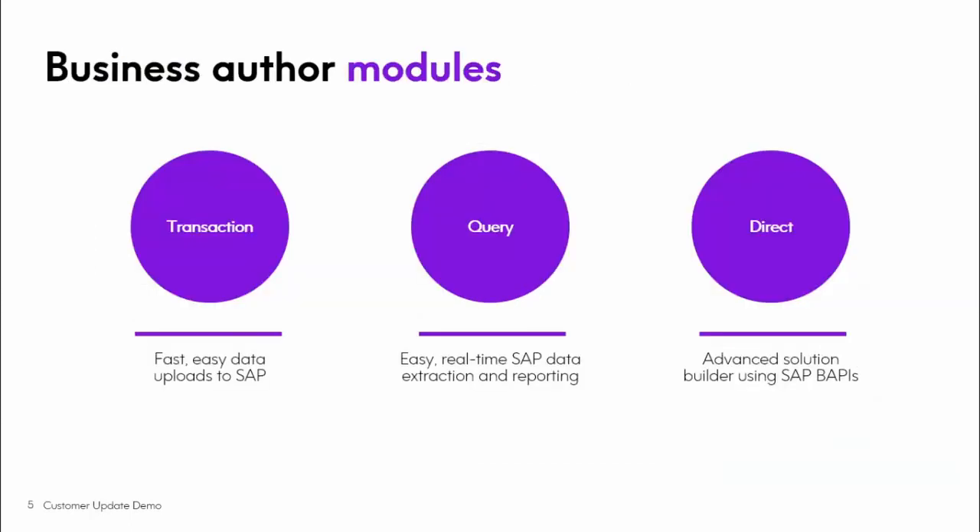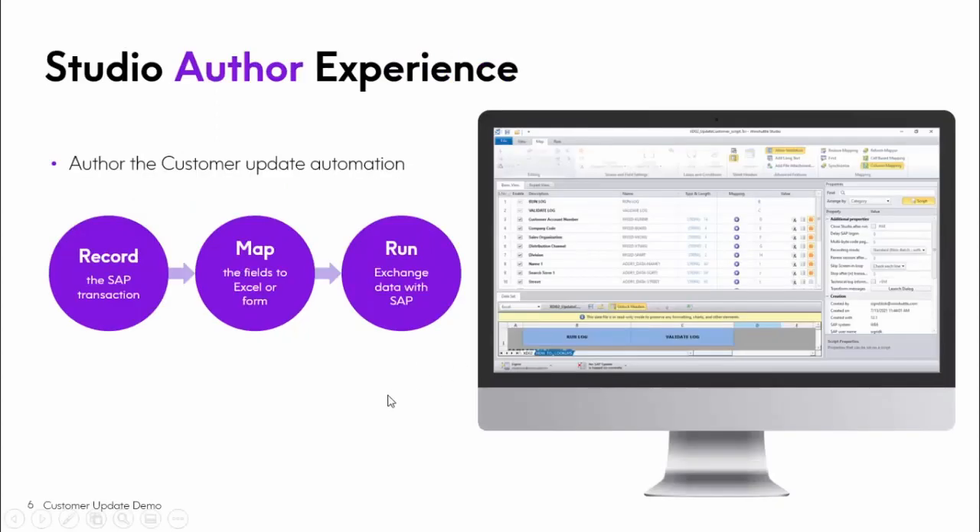Our customers prefer a business-friendly tool like Excel to interact with SAP. From the business author side, we have three modules as part of Studio: Transaction, to automate those SAP transactions you'd otherwise manually walk through; Query, to extract live data from the backend for operational reports or prior to updating; and Direct, which allows you to automate SAP BAPIs and remote-enabled function modules — a very efficient way to interact with SAP. Today we'll cover Transaction, which has three steps: Record, Map, and Run.